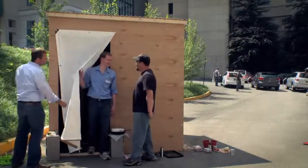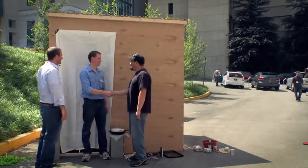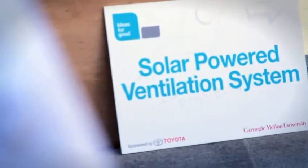Hey, Tim. How's it going? How are you? Good to meet you. I'm Josh, that's Chuck. Good to meet you guys. We've been seeing you around this weekend, and you're in your hut here. Let's hear about your idea for good.